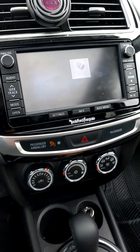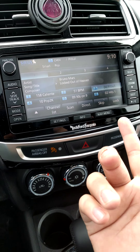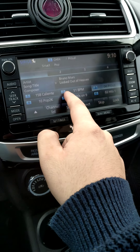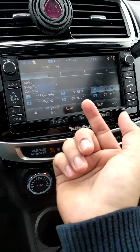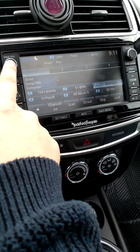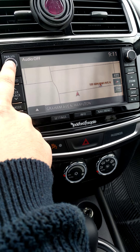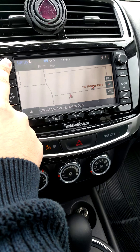Sirius sounds really nice. You've got all the regular channels you listen to and the quality is really nice.